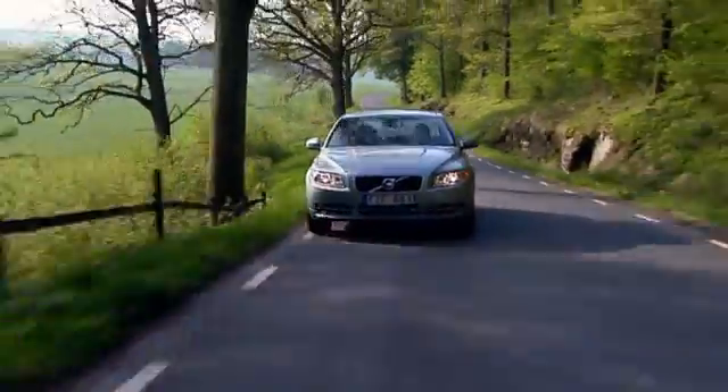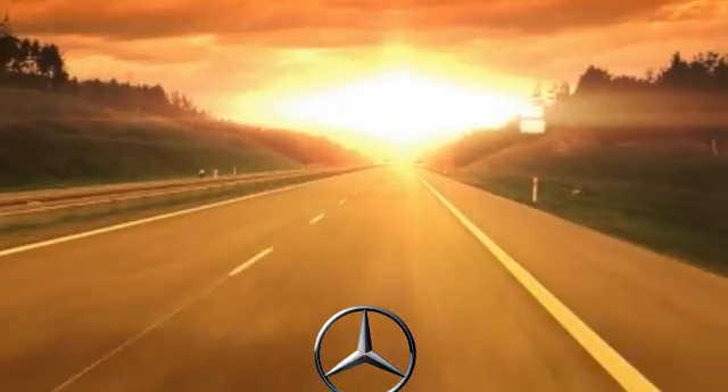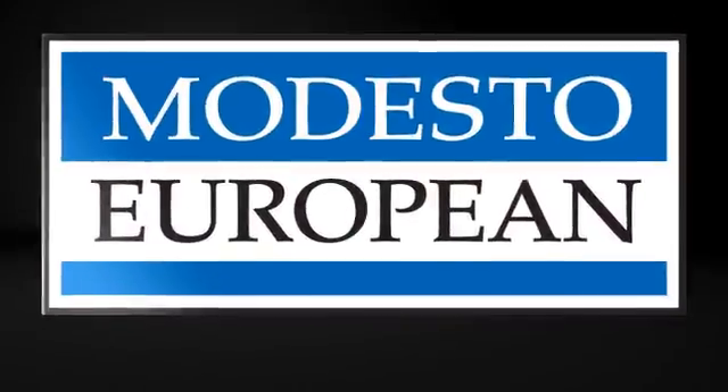Modesto European takes the guesswork out of shopping, and we look forward to helping you get a quality pre-owned vehicle and an exceptional value. Find us on the internet at ModestoEuropean.com or stop by today at 3900 McHenry Avenue. See you soon!